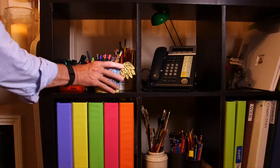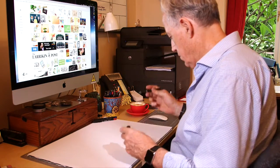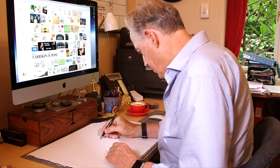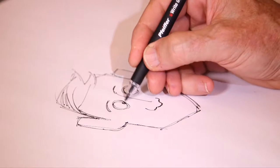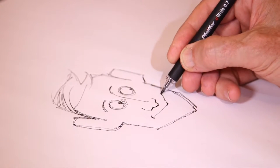For me, the absolute essence is a pen and paper, or a pencil and paper, where you're unconstrained by anything else. You don't have to think about whether the computer's on — it's just the pure connection between your brain, your hand, and the paper.